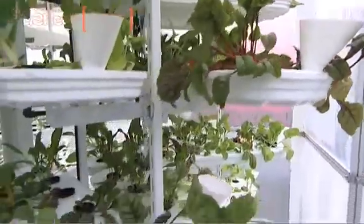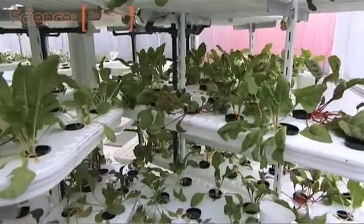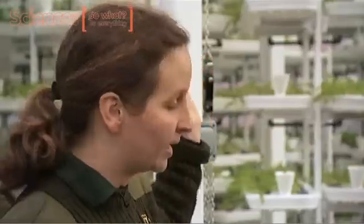The top trays are going to get the maximum light, the lower trays, particularly the bottom ones, are very shaded. But by it moving, that opens up the trays to different angles of sunlight.